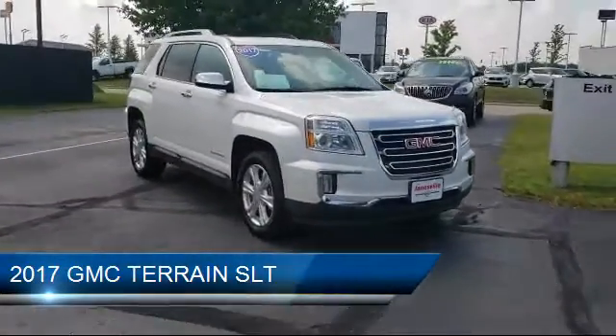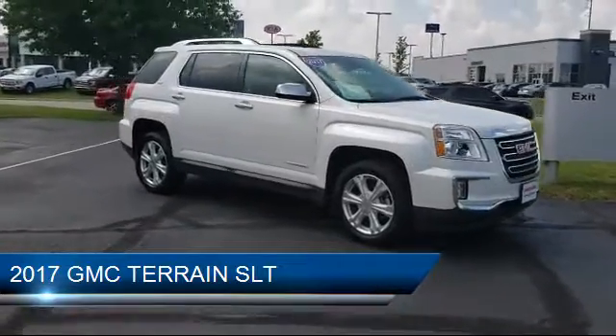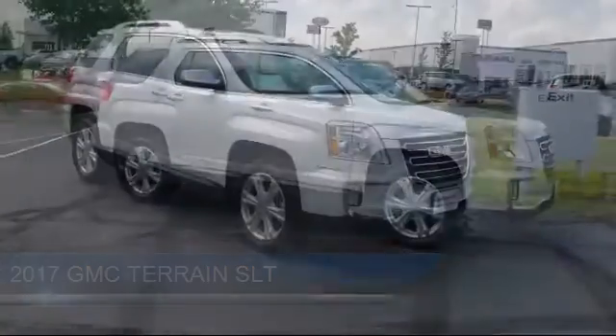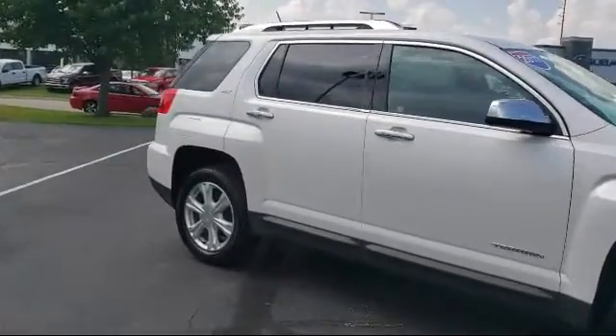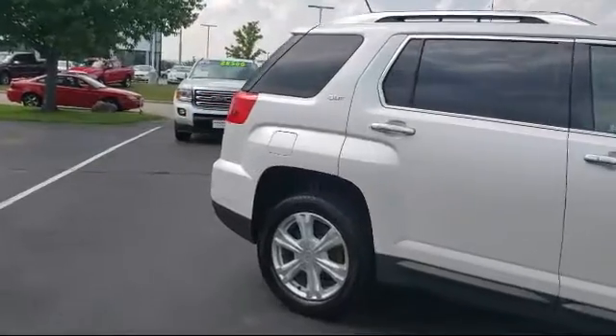It comes equipped with an MP3 player, privacy glass, premium sound system, power outside mirrors, rear cross-traffic alert, and steering wheel controls.